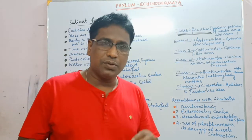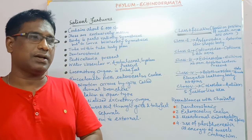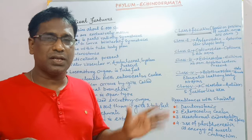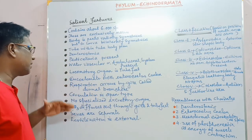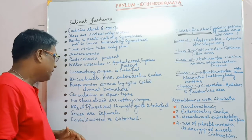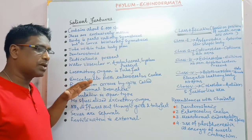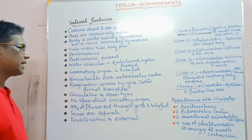There is no specific excretory organ present in these organisms, so the excretory material — the nitrogenous waste — is ammonia. These are ammonotelic animals, and ammonia is eliminated through gills and tube feet. Sexes are separated as male and female, and only sexual reproduction is exhibited, where fertilisation is external.